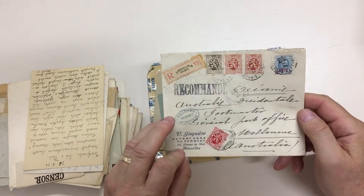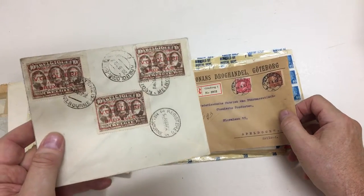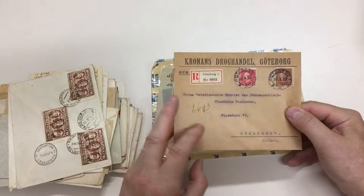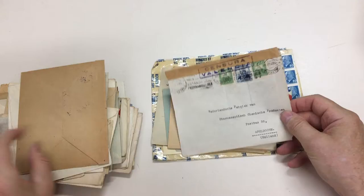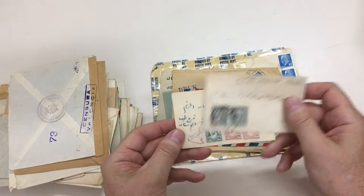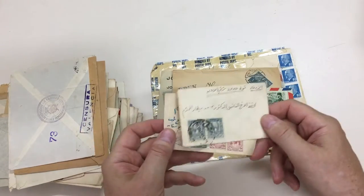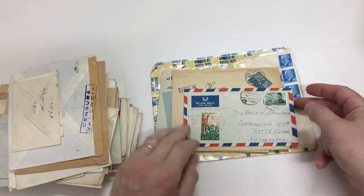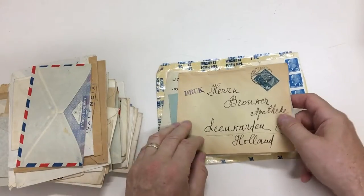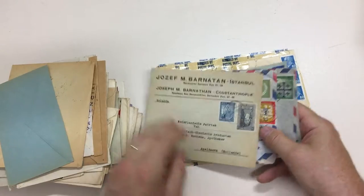Belgium to Australia — look at that on the back. Cinderella's nicely tied. Switzerland to Holland. Spain to Holland. This is Syria and Jordan — little local covers. Egypt to Holland with Pacbo. Poland to Holland. Turkey, and again.